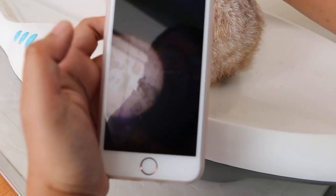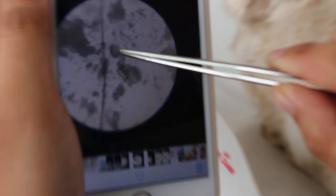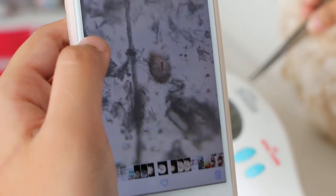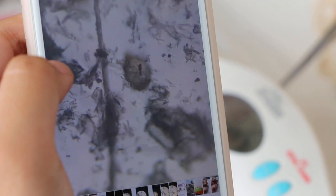Under the microscope, you can see the mites clearly. The larvae have six legs, while the adults have eight legs. That's how you differentiate the larval stage from the adult stage.